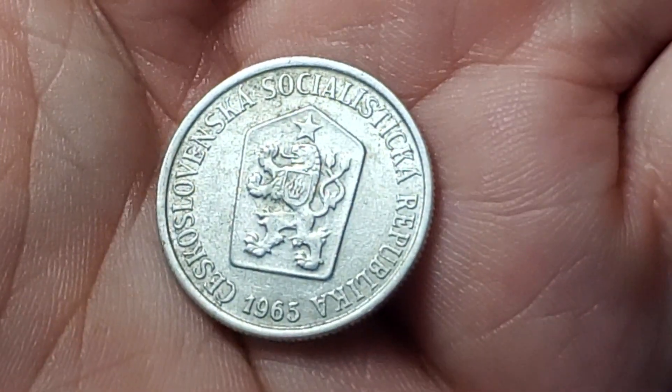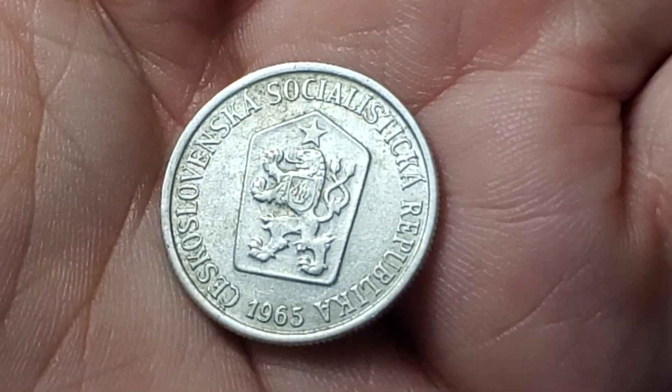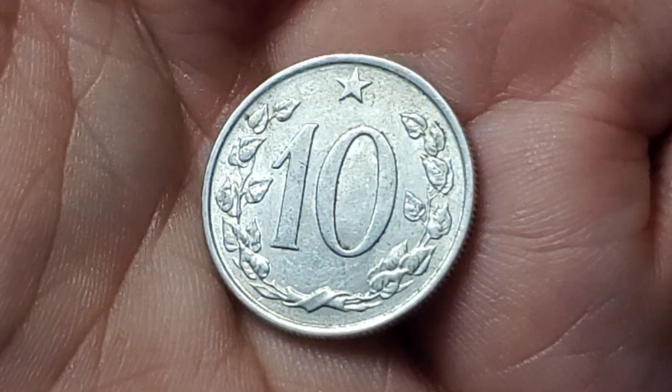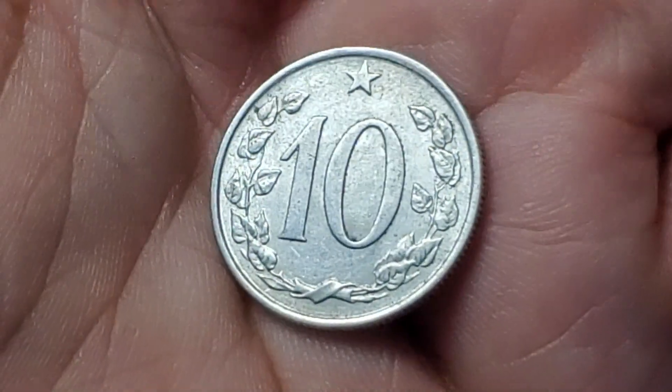This aluminum coin is from Socialist Czechoslovakia from 1965. It has a value of 10 Hilaru. This aluminum coin is KM49.1.